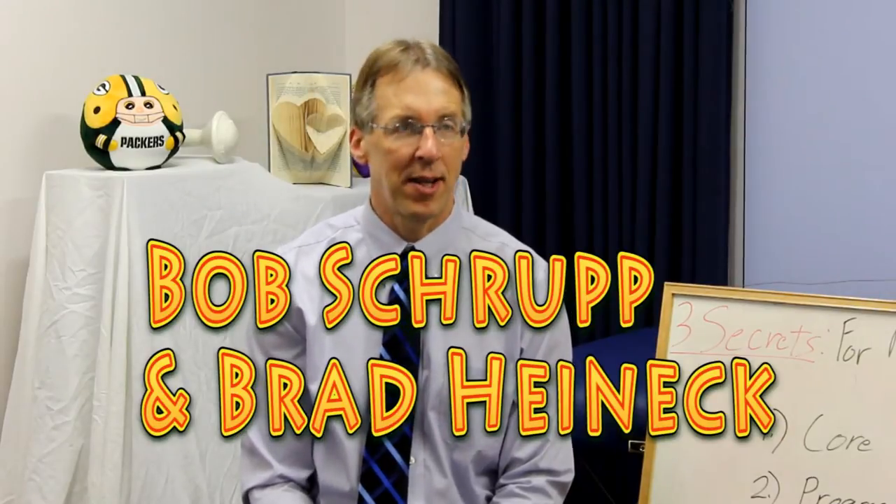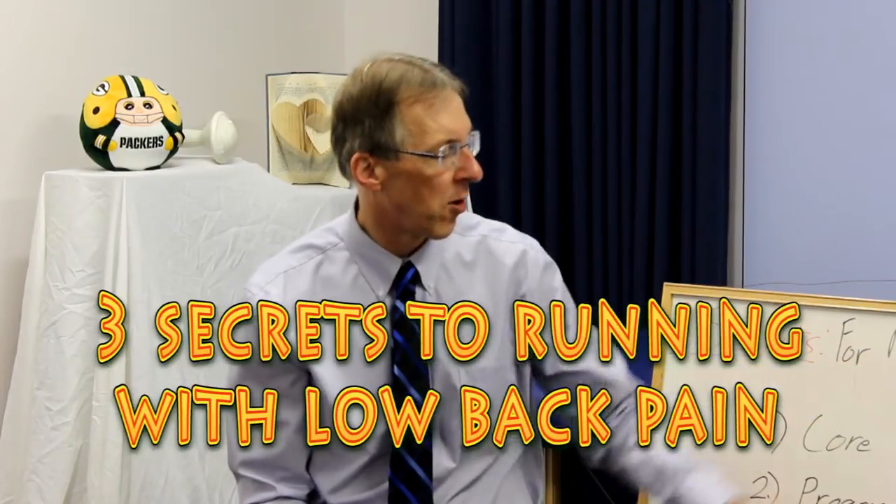Hi, I'm Bob Shrump, Physical Therapist. And I'm Brad Heideck, Physical Therapist. And together we are the most famous Physical Therapists on the Internet — in our opinion, of course. Today, we're going to talk about three secrets for running with low back pain.